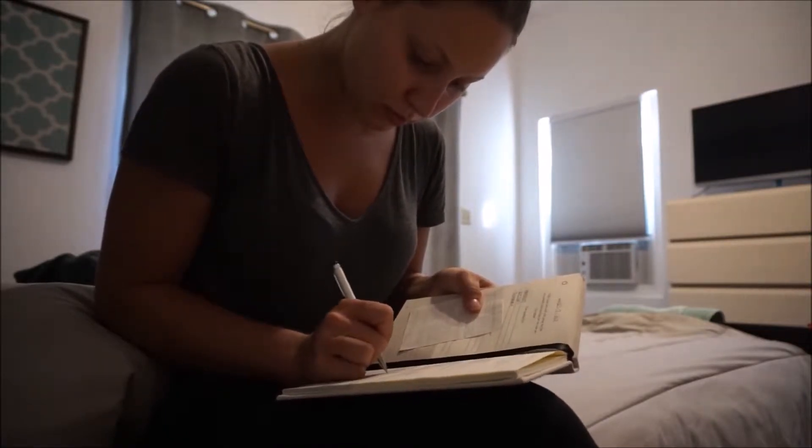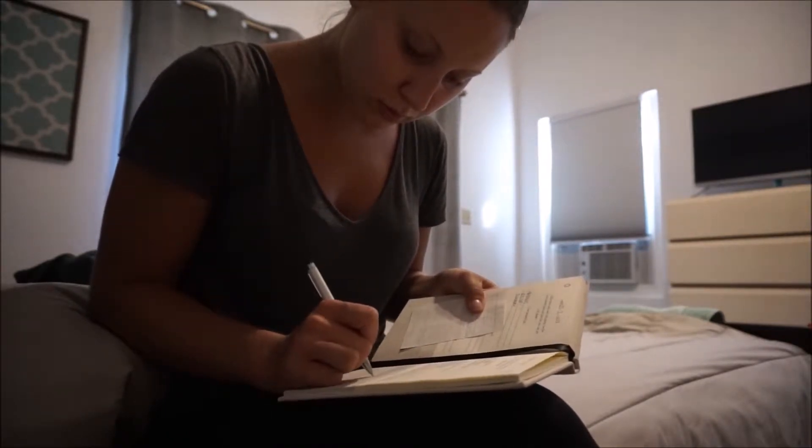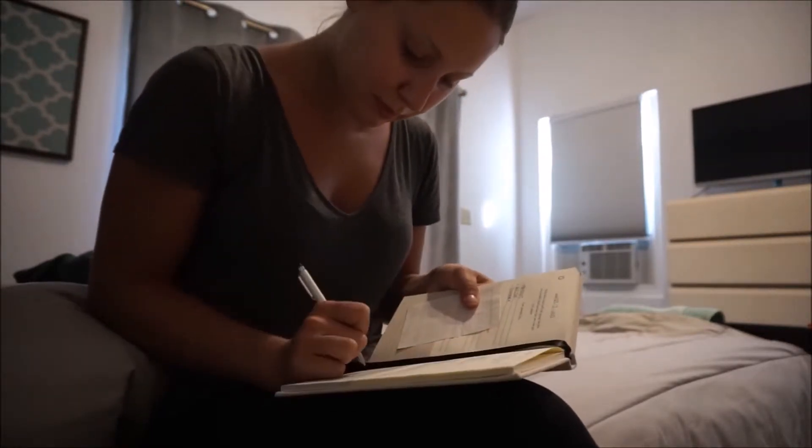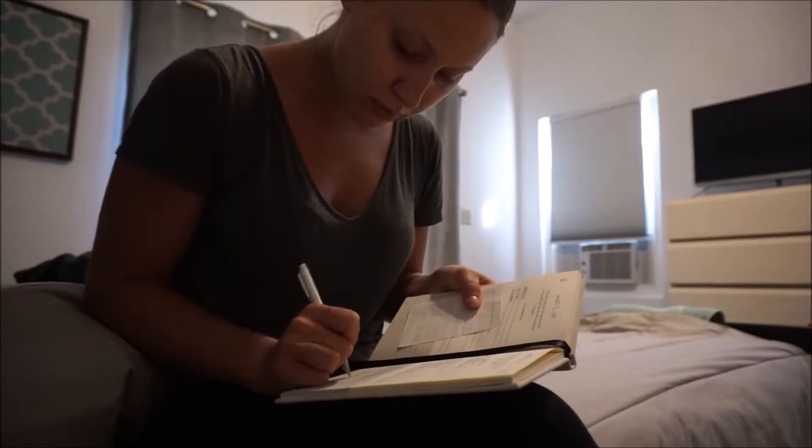And then at night too, it has three amazing things that happened today that you can write down, and then what you could have done to make today better. So it's a really nice reflective journal.